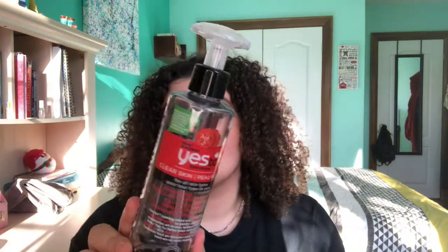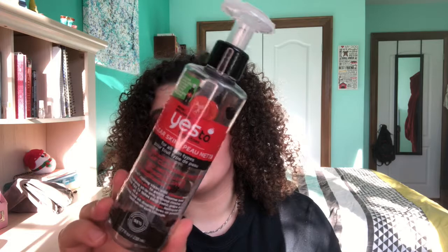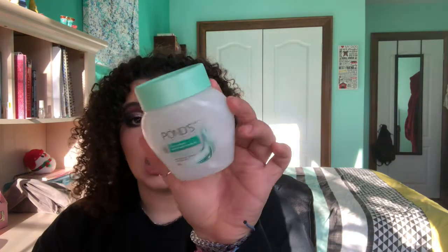Next is the Yes To Tomato and Charcoal Micellar Water — I didn't really like this. I just used it because I had it after running out of my other one. I definitely wouldn't buy it again — the Garnier one is way better. Then the last makeup remover is Pond's Cold Cream. This is my favorite makeup-removing balm kind of cream cleanser because it does such a good job of taking off makeup.